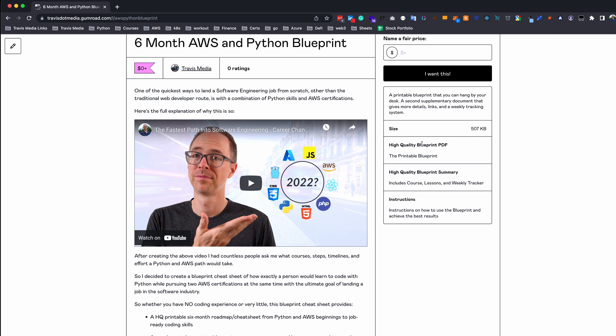You guys asked for an AWS Python blueprint based on that earlier video — and by the way, that video is linked here if you need the backstory. But you asked for this blueprint, here it is. It will get you from A to Z, and I hope you succeed at it. Let me know down in the comments if you have any questions. If you liked this video and found it helpful, hit that thumbs up, and I'll see you in the next video.